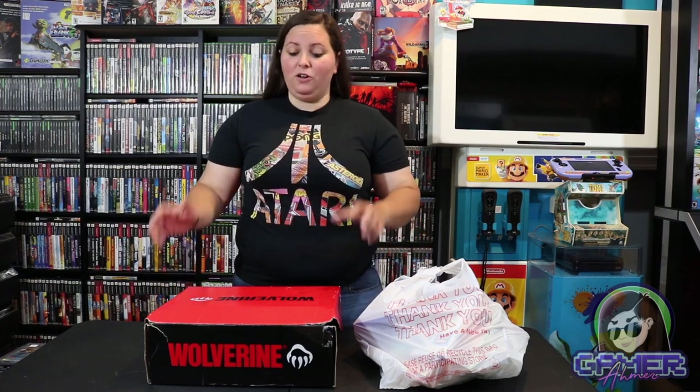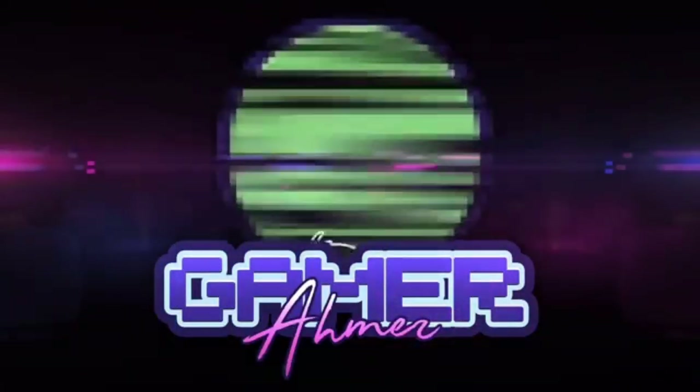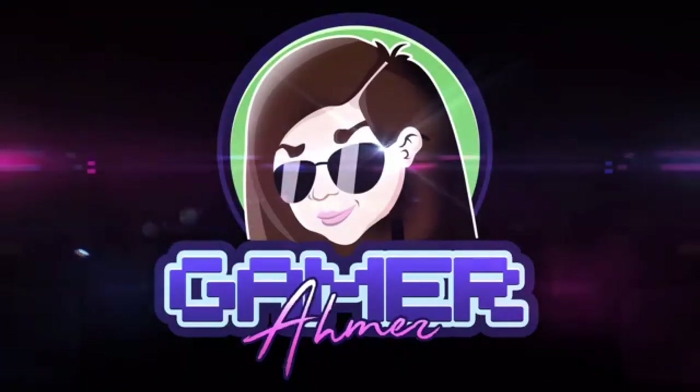Hey guys, it's Gameramer here. Today I have a random thrift store pickup video for you, along with some bonus items that I scored from a co-worker of mine. So let's go ahead and check these out. Some of these items I scored for some pretty amazing deals, and some I have never seen before. I'm just shocked that my co-worker was able to give these to me. These are going to look great once they get cleaned up.